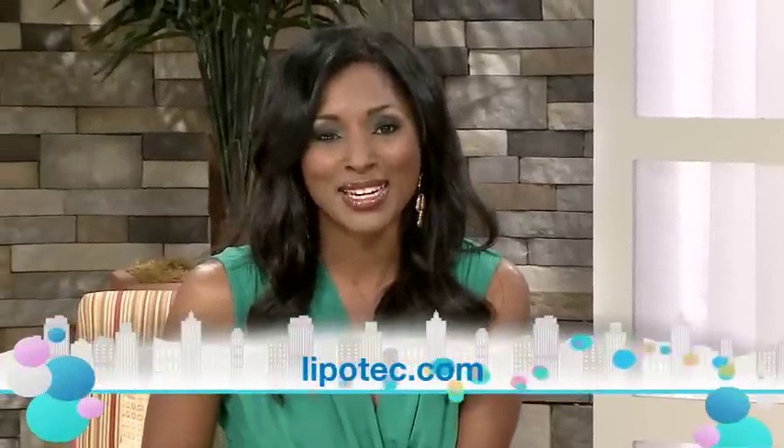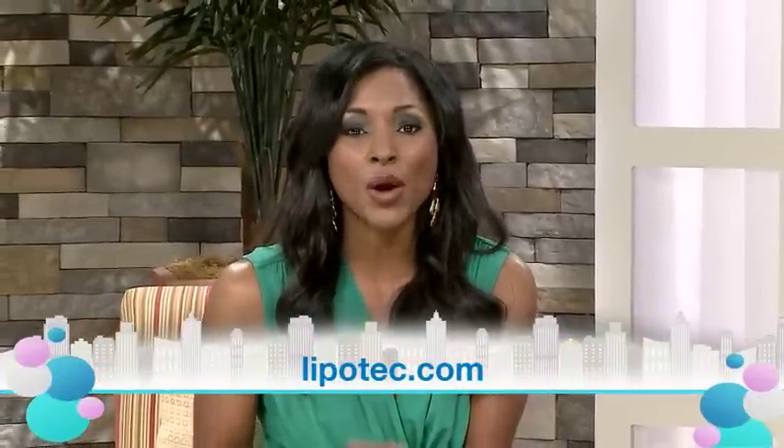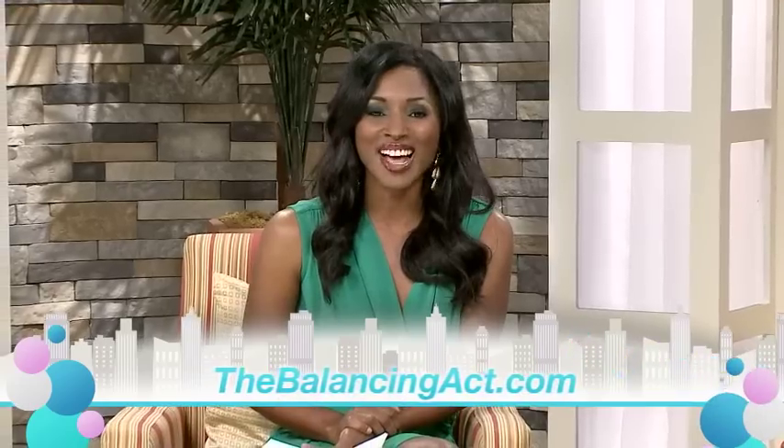This has been a very informative segment. Thank you so much for stopping by. If you'd like to learn more about today's cosmetic topic, please visit LipoTek.com. To share your thoughts or questions on cosmetics, anti-aging, or find out what others are saying about staying young, visit us on Facebook at The Balancing Act or find us on the web at TheBalancingAct.com.